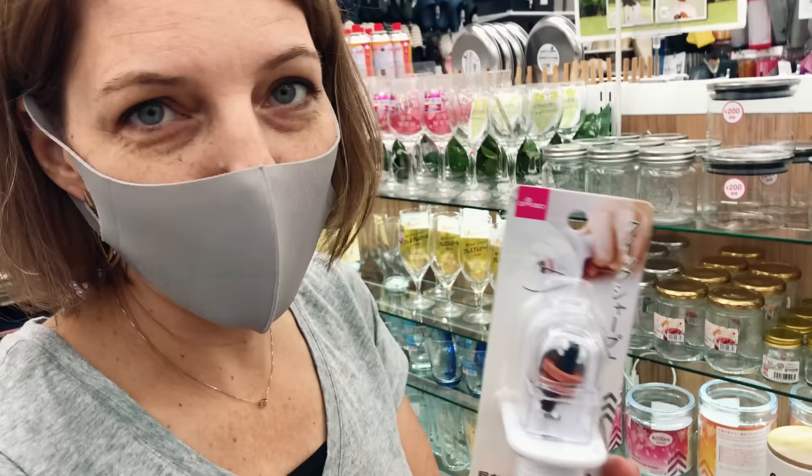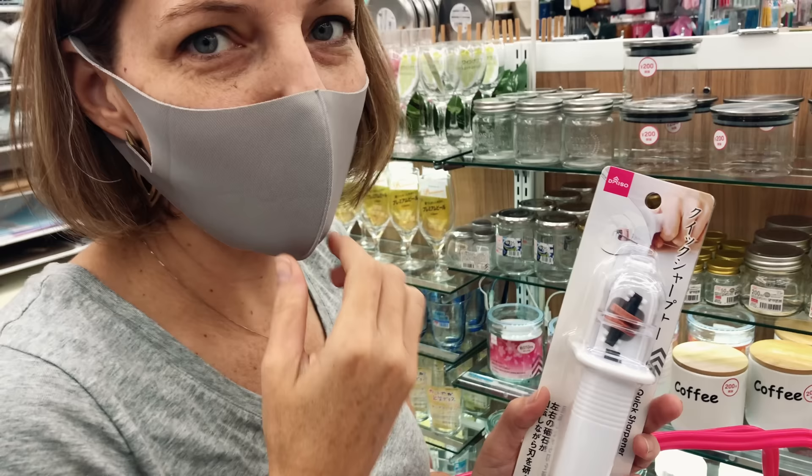One thing I love is this knife sharpener. The stones are already tilted to the right angle, so all you have to do is slide your knife through and it sharpens it. It's perfect.